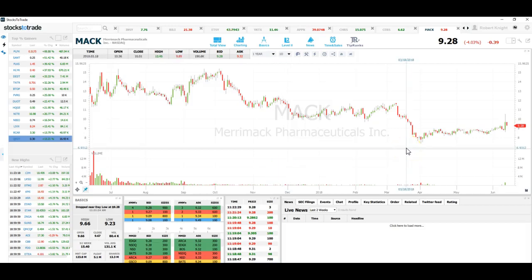One of our members is asking whether they should be short from $10.20 and wants to know where the trade is from here. You can see that this stock came from $15.15 and it's had this huge downtrend — came off, consolidated sideways, then broke down, and now it's consolidating again.